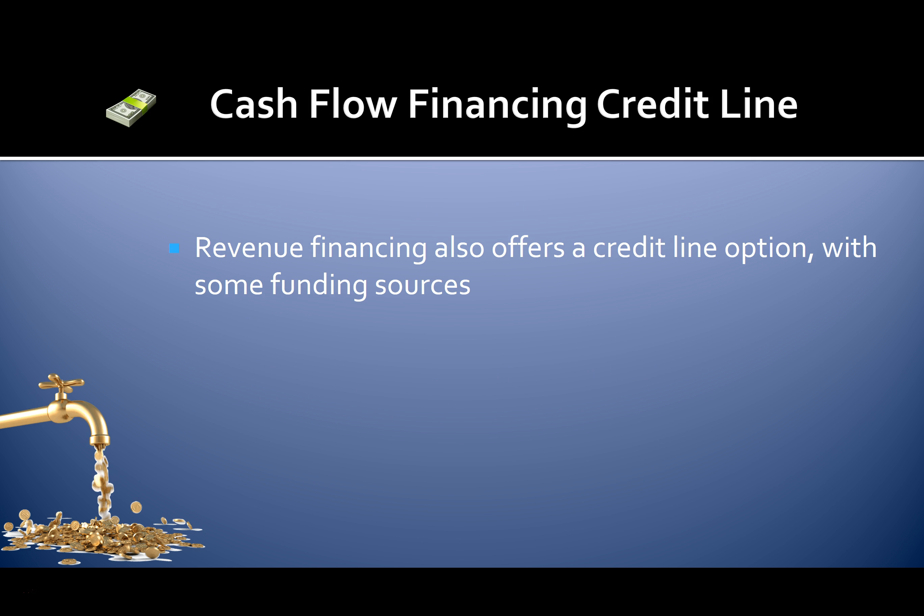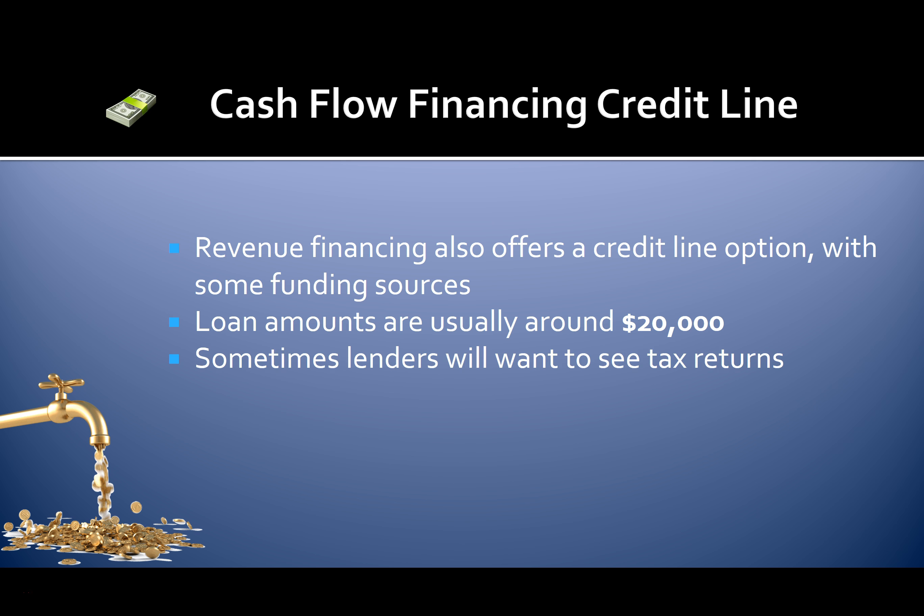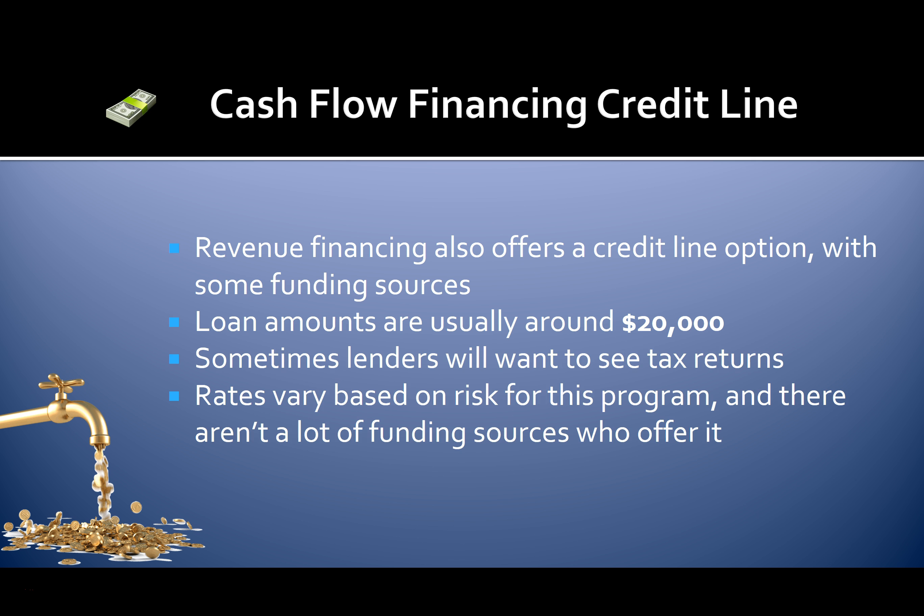Revenue financing also offers a credit line option with some funding sources. Line of credit amounts are usually around $20,000. Sometimes lenders will want to see tax returns for approval. Rates vary based on risk, and there aren't many funding sources who offer both the credit line and the loan.